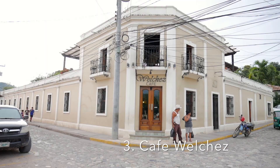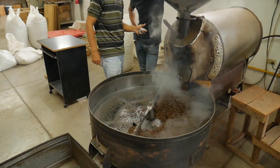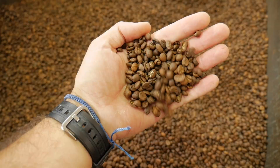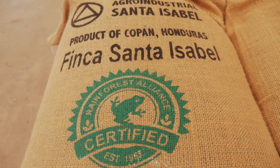The next stop you definitely have to check out when you're in Copan is Cafe Welch's. Not only do they have a beautiful cafe in the center of town, but they also have a large coffee farm outside of Copan. I can easily recommend coming here to have some coffee or some food, as well as going out and checking out the farm.